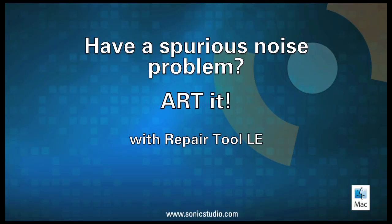Someone coughing in the audience during your performance? ART it with Repair Tool LE.